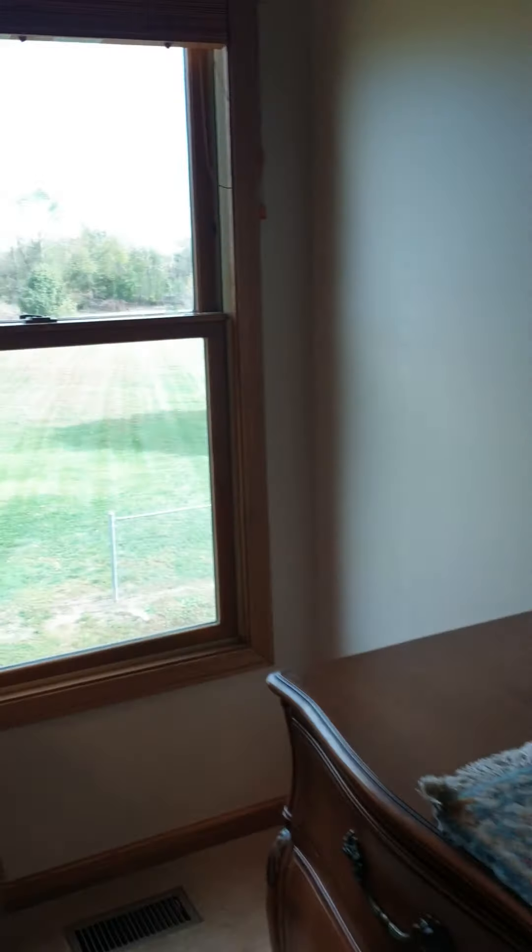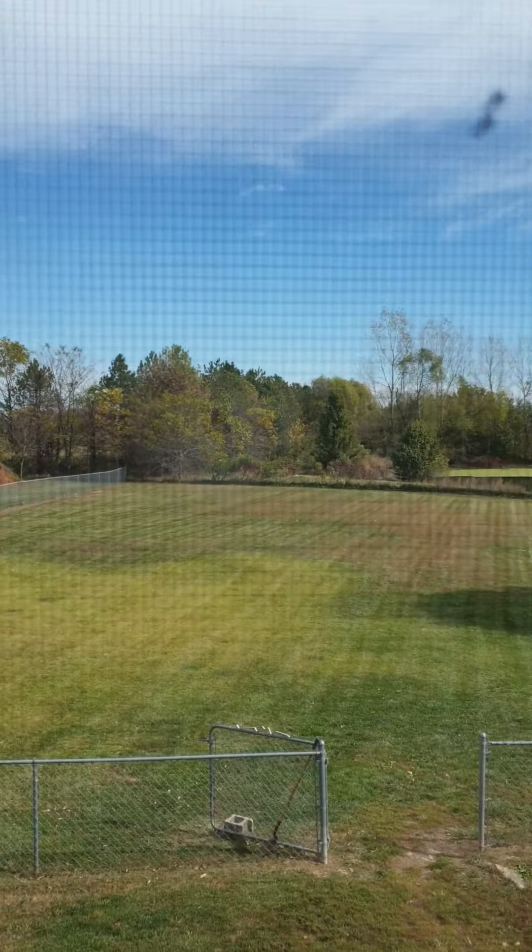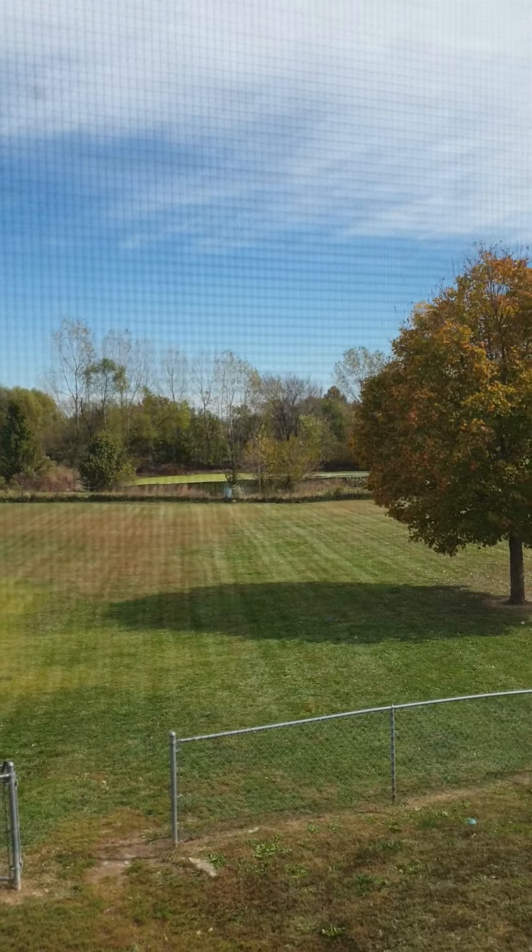Oh wow, look how pretty it is! I think your lot goes back to that pond, and then that is it.